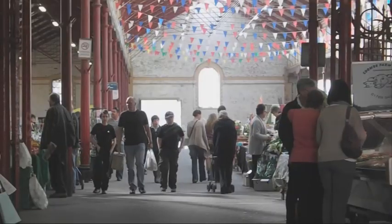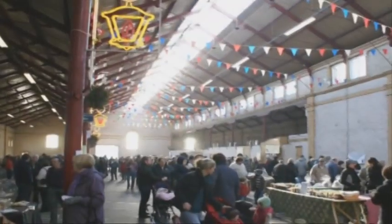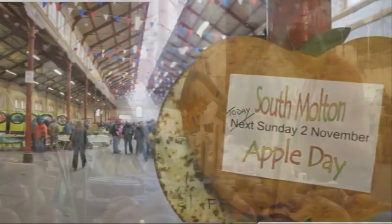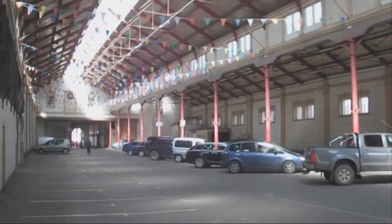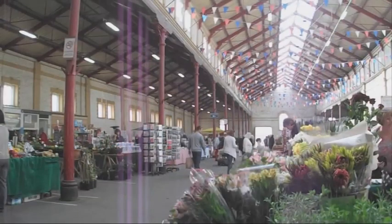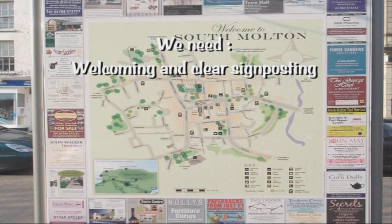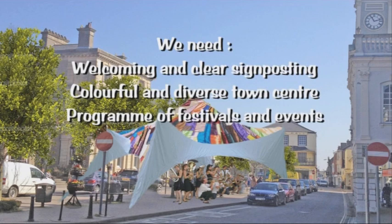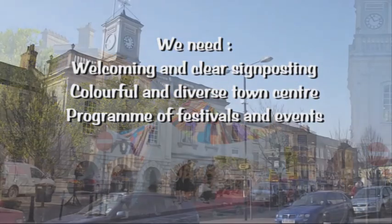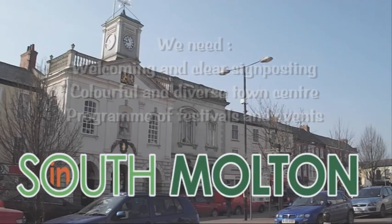Finally, we want to build on the number of alternative events that use the glorious Pannier Market building, the jewel in South Moulton's Crown. It has hosted one-off events like the Winter Wonderland, the Fat Stock Market and Apple Festival, which bring trade into the town centre and benefit everyone. But for most of the year, it's no more than a glorified car park. We will actively encourage a full programme of events throughout the year to make it more than just a twice-weekly destination. So we need welcoming and clear signposting, a colourful and diverse town centre that stays open for business year-round, a programme of festivals and events to showcase both our heritage and our place as a thriving destination for locals and visitors alike — in South Moulton.